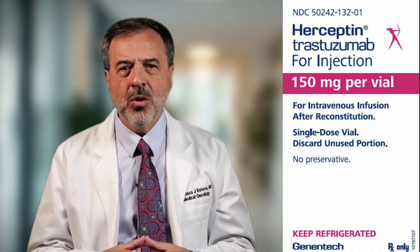Before the year 2000, Her2-positive breast cancer was considered one of the most aggressive types. Patients often had a higher risk of recurrence, and survival rates were lower compared to other subtypes. But then came a breakthrough: in 1998, a drug called Trastuzumab, also known as Herceptin, was approved.